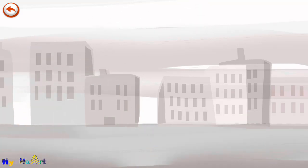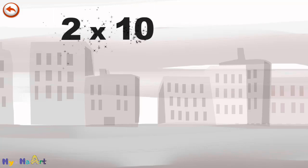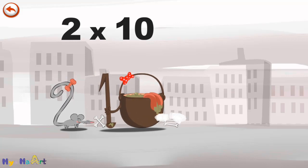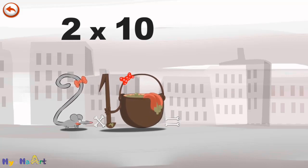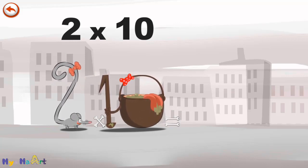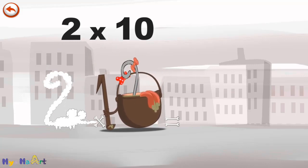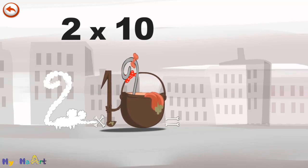What's the story of 2 times 10? When Threkenstein meets the potion MagiTen, it makes her very, very hungry. She dives headfirst into the cauldron, and comes out feeling very full.